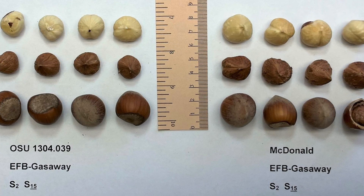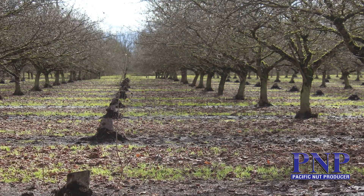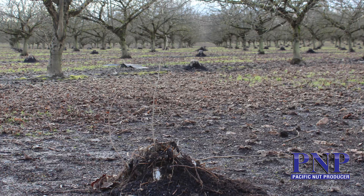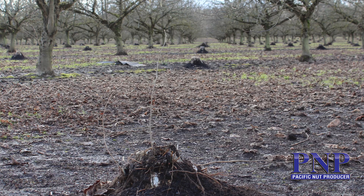Growers have been really interested in double-density planting, at least for the initial years, to maximize production. They have the practice of removing every other tree sometime down the road when the trees start crowding each other. But with this variety, you're saying you could keep them at that high density and it'll work — what are some of the growth traits compared to varieties like Yamhill?